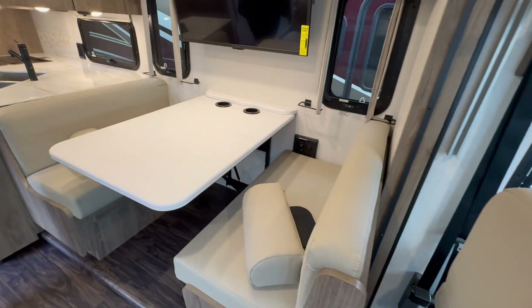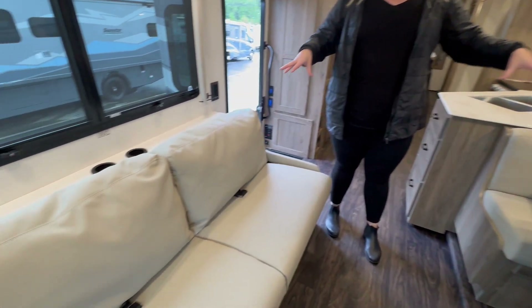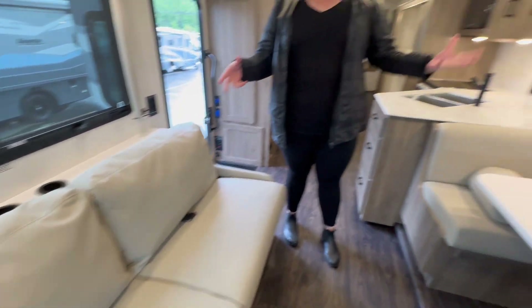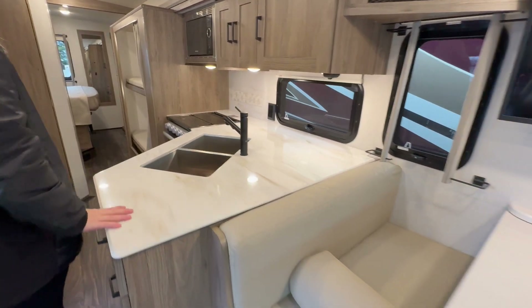You'll notice you've got opposing seating here, so a really nice conversational area. Both of these seating spaces are going to have seatbelts as well as convert into sleeping. So we already have three sleeping spaces before we get back to the main area.